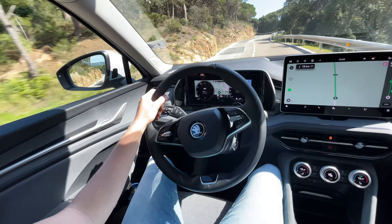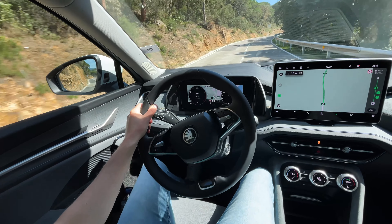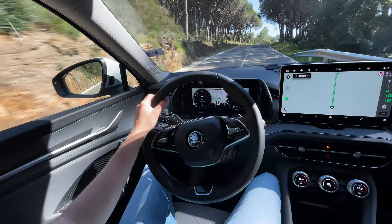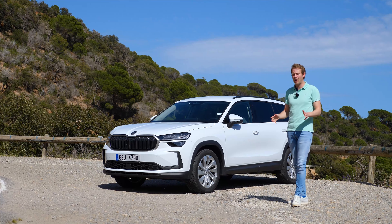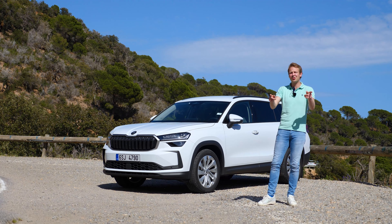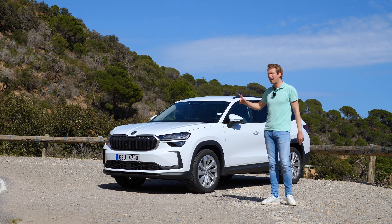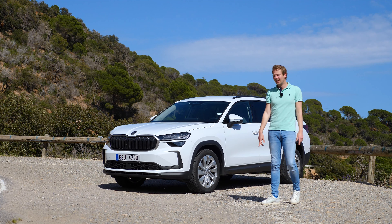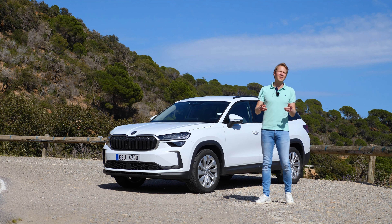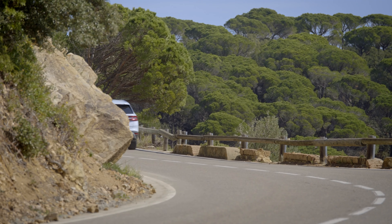Today I'm driving the mild hybrid, but you can also get other petrol and regular diesel engines. The lowest power output is 150 horsepower with the mild hybrid, going up to 265 horsepower on petrol. You can also get a diesel powertrain and four-wheel drive on the Kodiaq, though this mild hybrid doesn't have that. All powertrains are connected to an automatic transmission — you cannot get a manual anymore.